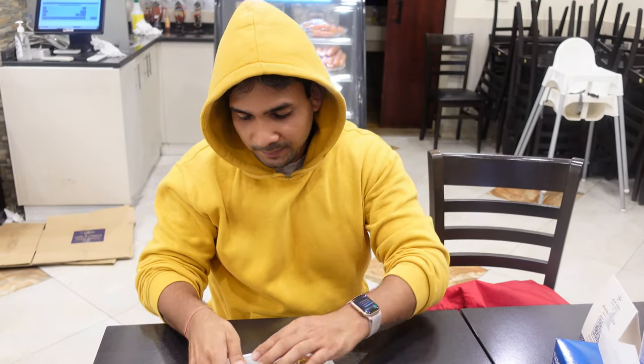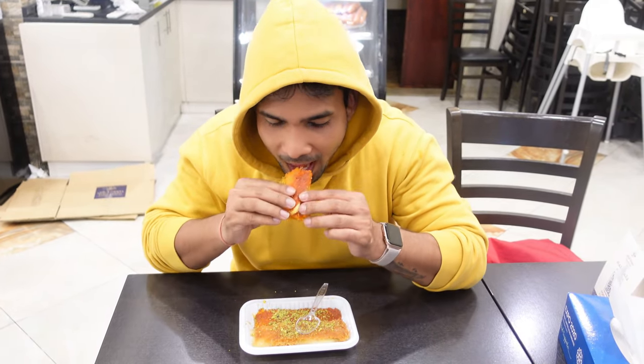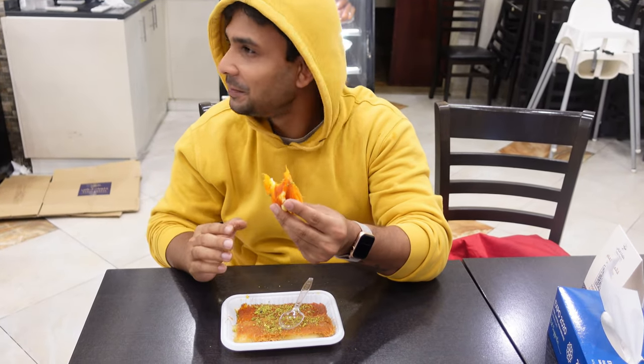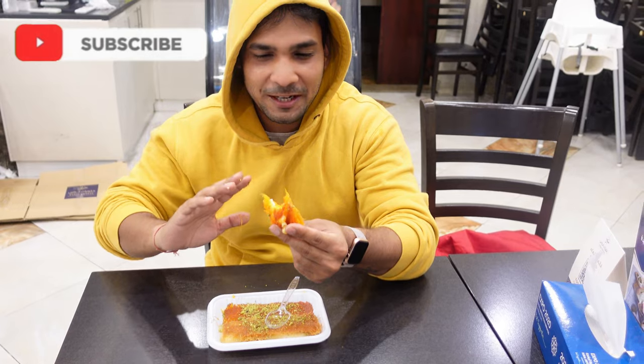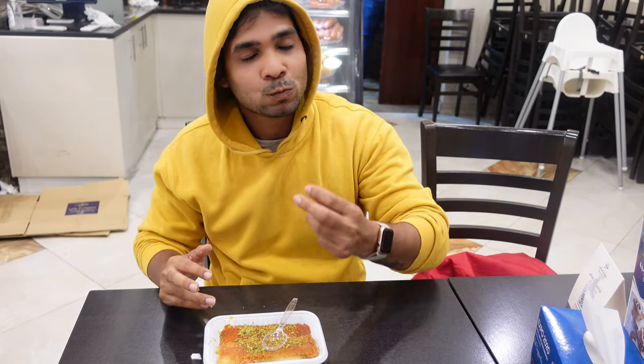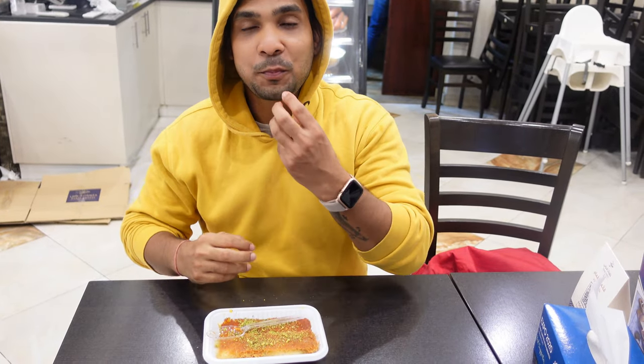Now I'm going to try this — it looks so tempting. This is so good! I have never had any sweet better than this. I'm from India and there are a lot of sweets and desserts there, but this Kunafa — I'm a big fan of Kunafa. The moment you put this Kunafa in your mouth, it just melts.